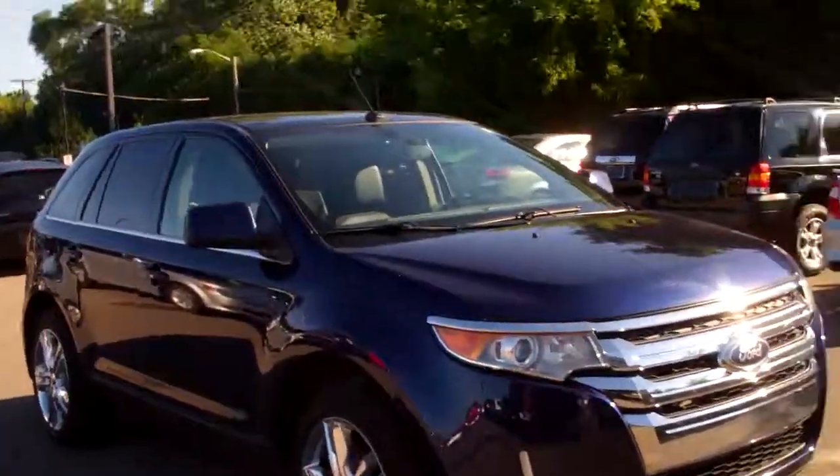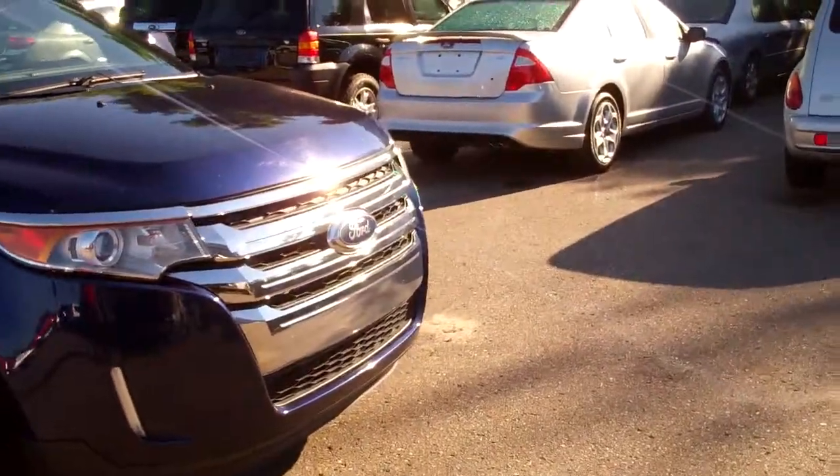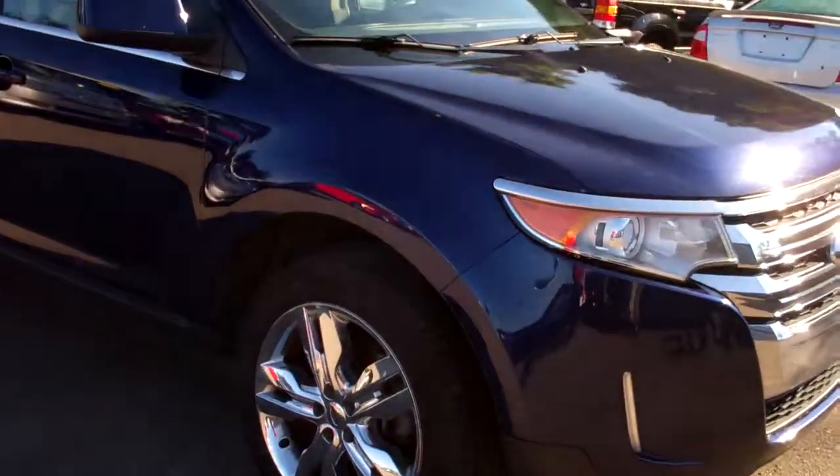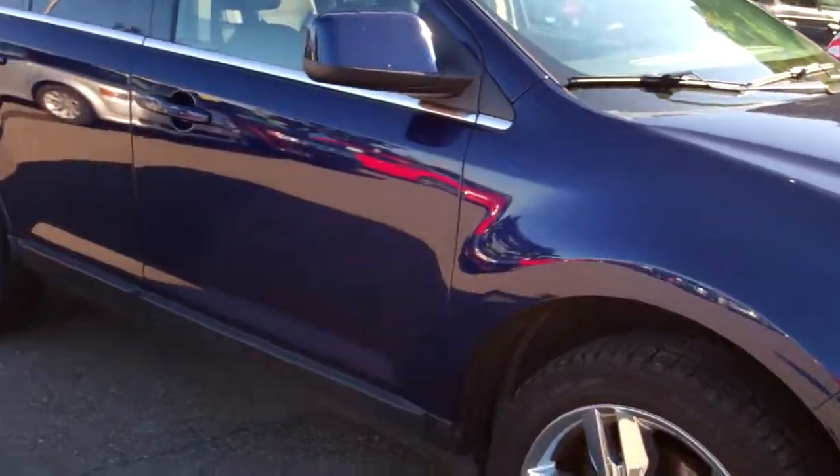Good morning, Kalen. My name is Ted Koons. Welcome to Skalnek Ford. I am standing here with the Edge that you were looking at online that you wanted pictures of. This is the 2011 Ford Edge Limited.